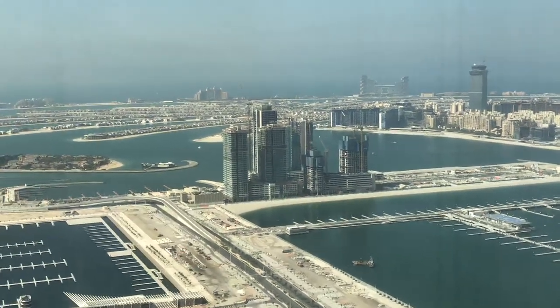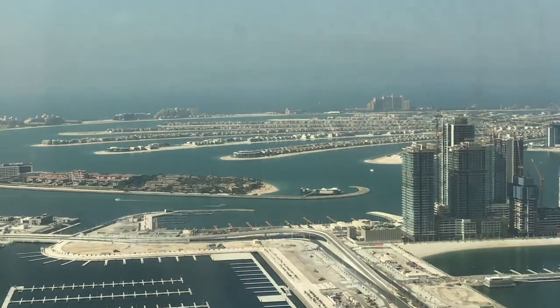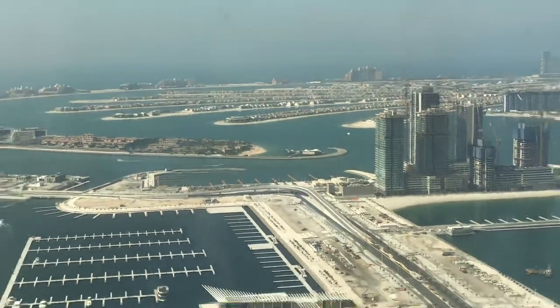You have the Dubai Marina skyline view, and if you look at another side you still have a beautiful view of the water and Palm Jumeirah. Just a gorgeous community.